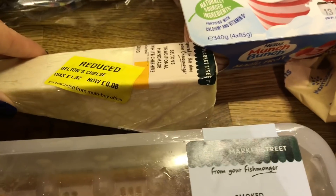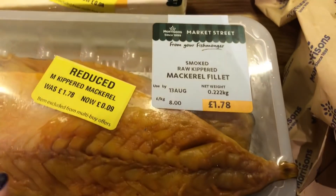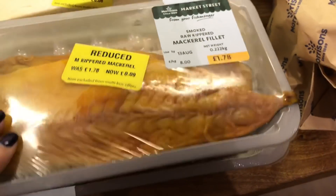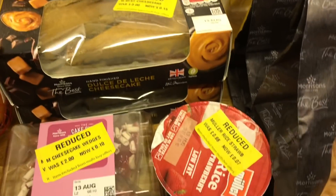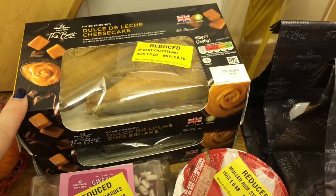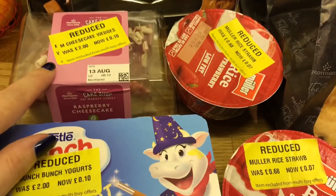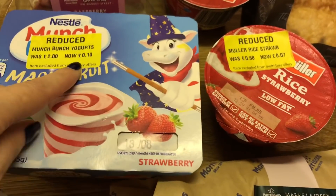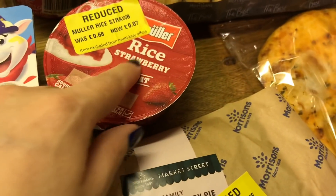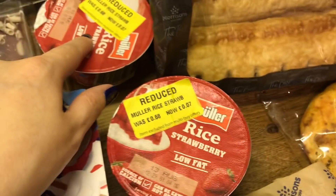For dairy, I just got some cheese for 8p. And then I did get some mackerel for 9p — I got two of them, quite lucky there. I got some cheesecake for 15p — I got this one last time and it was so, so good, I managed to get two of them. Another cheesecake for 10p. Some yogurts for 10p. These little rice strawberry ones for 7p — two of them.